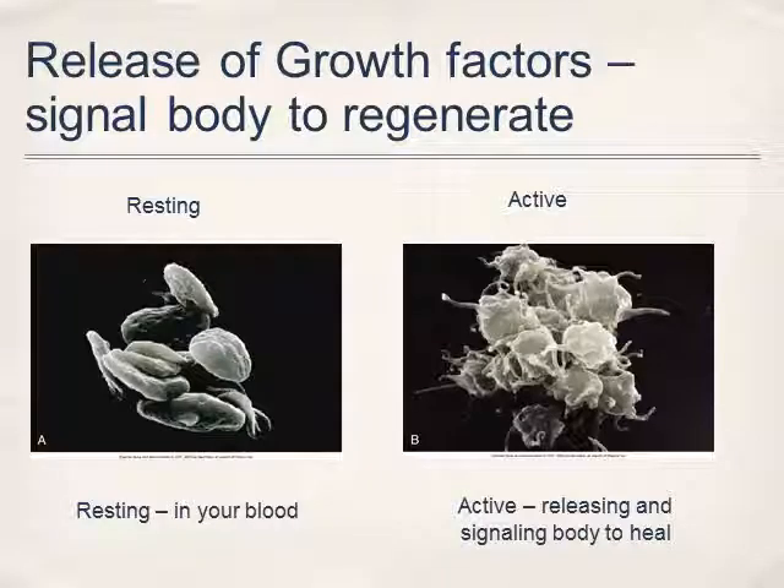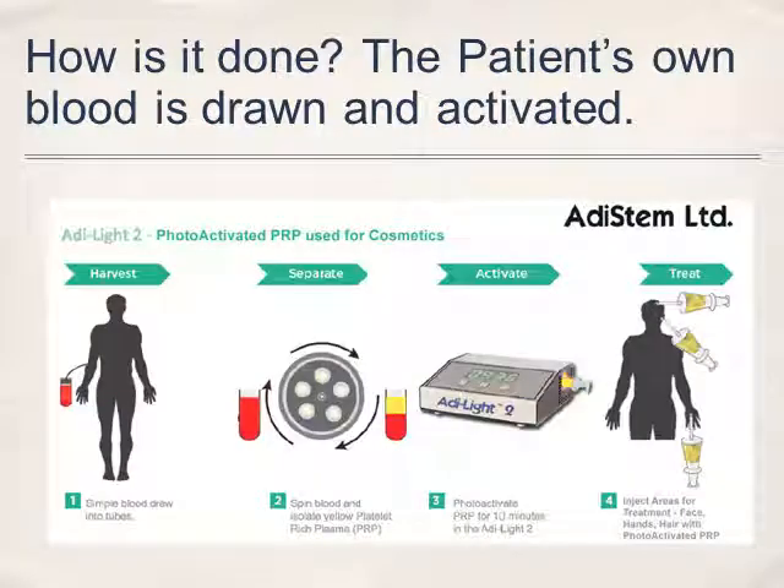Once these platelets are injected into the patient's skin, they become active and release growth factors. The process is very simple — it has four steps: the blood is drawn from the patient, it is centrifuged, it is placed in a light for 10 minutes to help stimulate some of the cells, and then it is injected into the patient.